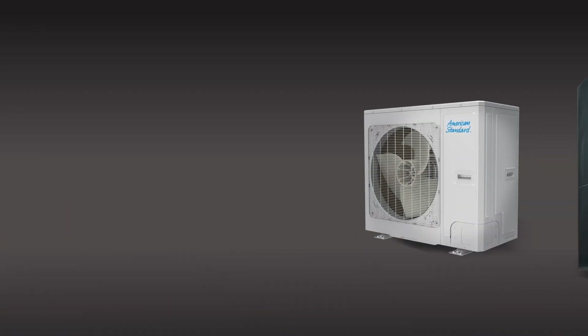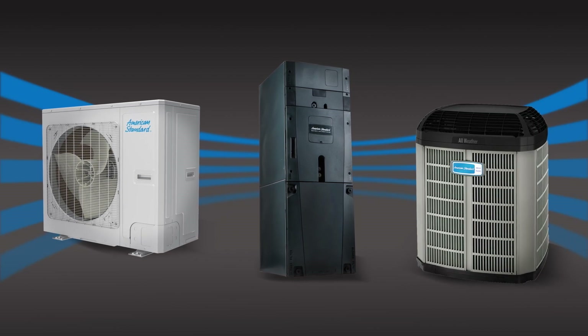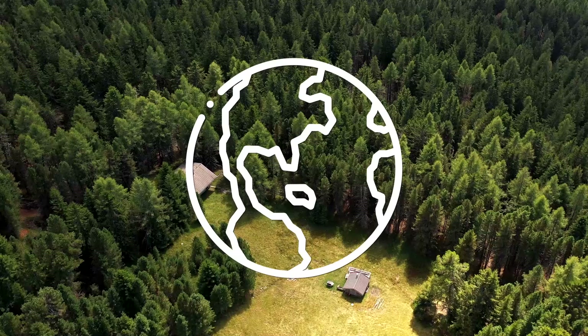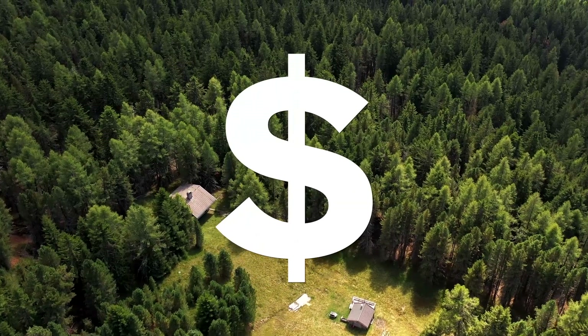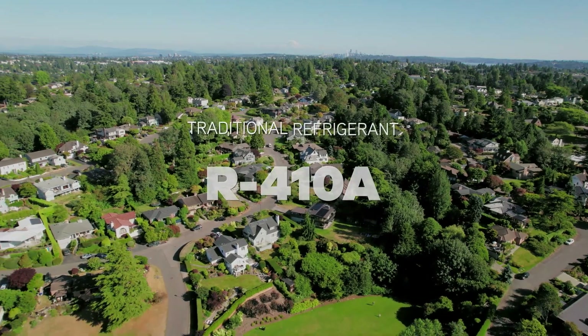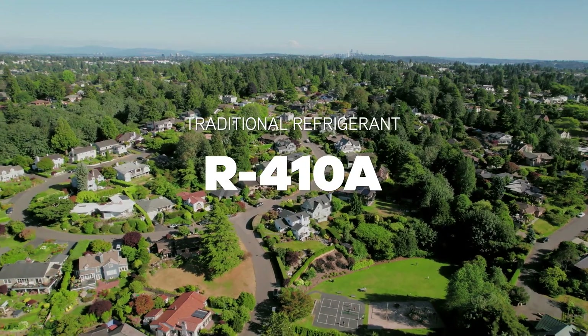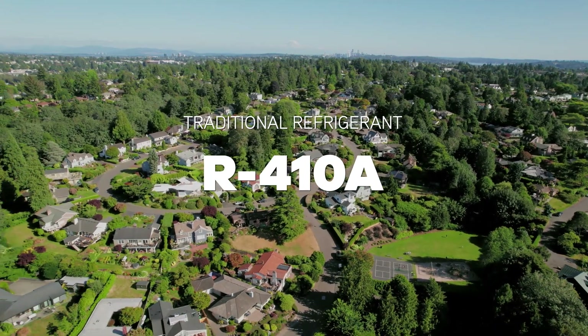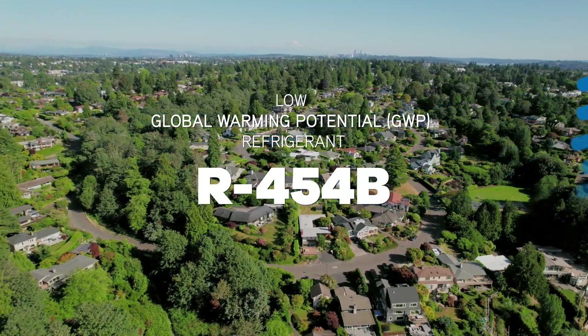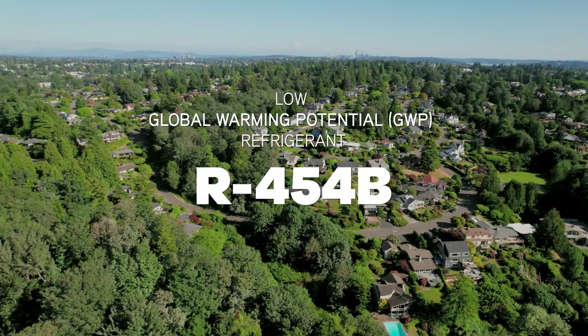While redesigning our systems to work with these refrigerants, we saw an opportunity to make our products more efficient as well. That means more sustainable systems for our planet and even more energy savings potential for you. For years, most HVAC products used a refrigerant called R410A. However, to comply with regulations starting in January 2025, we're offering new equipment that uses a more environmentally friendly refrigerant, R454B.